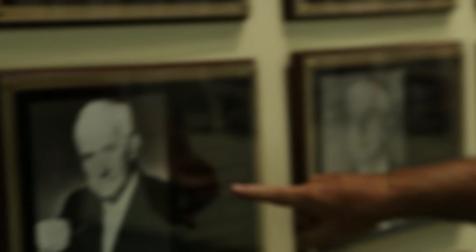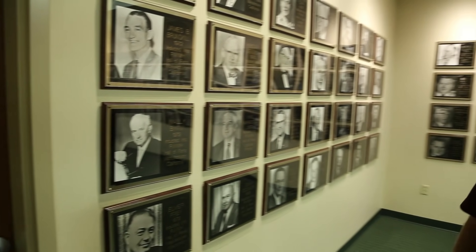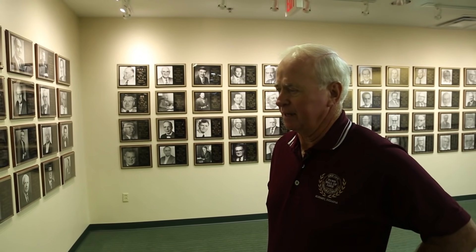This person here is Wally Byam — he was the founder of Airstream. Airstream still survives today and is known as the silver bullet or the aircraft design with the aluminum.